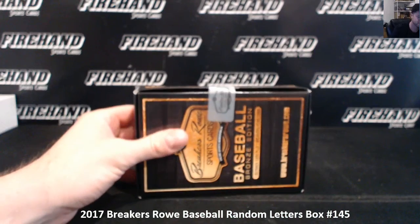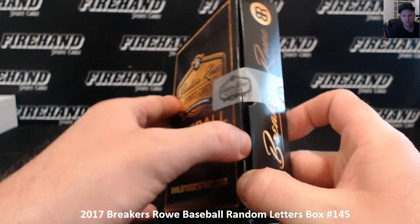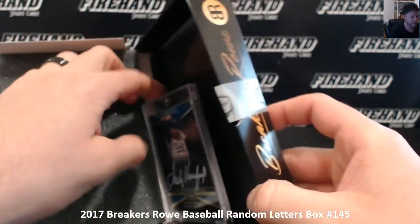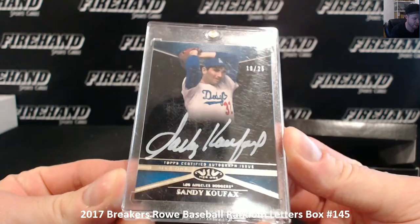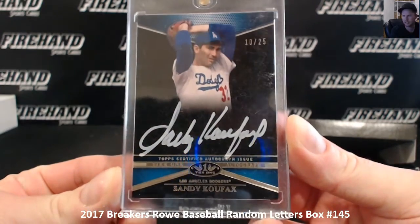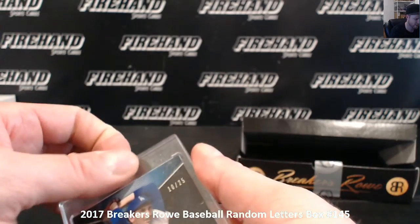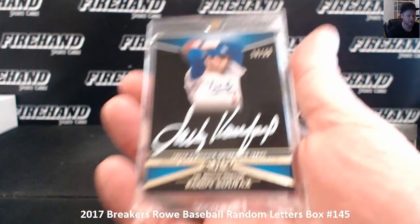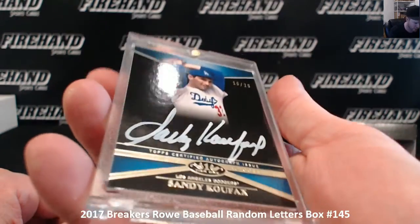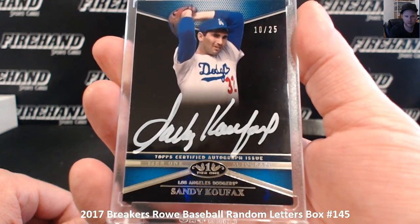All right, here we go. Good luck. Sandy Koufax — that's hot right there. Look at that. Silver ink, Tops Tier 1, number 10 of 25. K for Koufax is Kyle F515, E and K combo. Take that scratched-up mag off the top so you can see it better. Is that white ink? I think it's white ink, not even silver. What a nice looking card, right? Jeez.